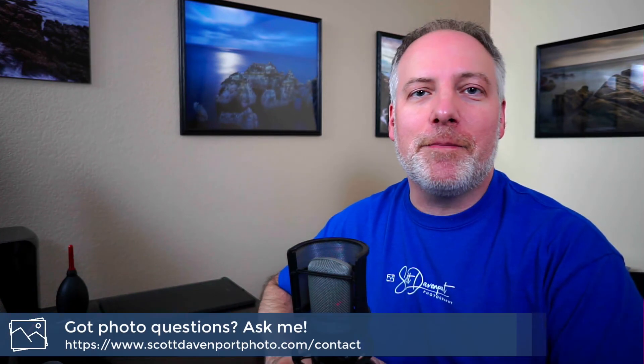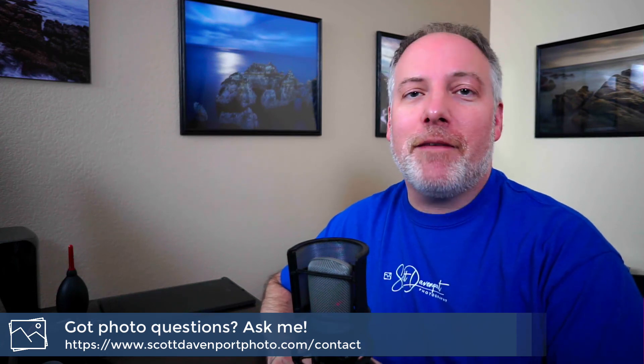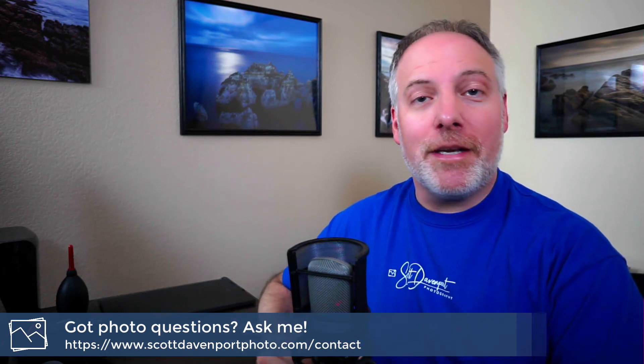So there we go — hopefully some of these will resonate with you and you can use them on your next photo outing. I hope you enjoyed the video. If you did, let me know in the comments below. If you've got questions about photography, hit me up in the comments, or if you want to keep it private, send me a message through my website. Until next time, my name is Scott Davenport. Happy shooting.